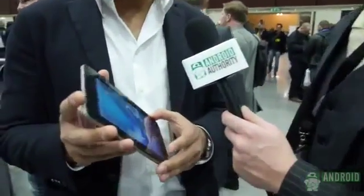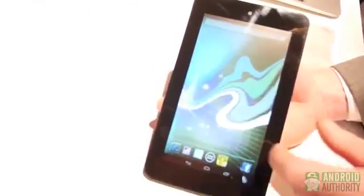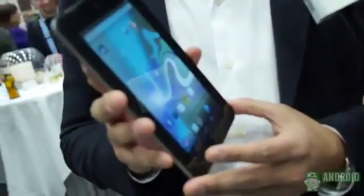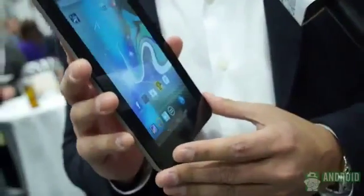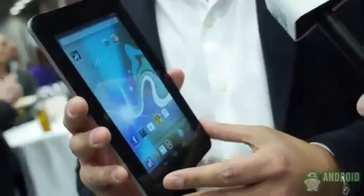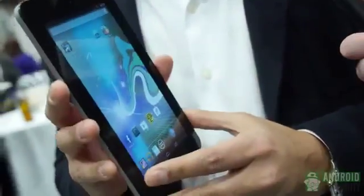Thank you, Darcy. I really appreciate you guys spending time with us. We have a big announcement. As you mentioned, it's our first Android product, and I think we have really surprised the industry by our first foray — not only into Android, but into a really aggressively priced product, which we're really proud of. We call it the HP Slate 7.